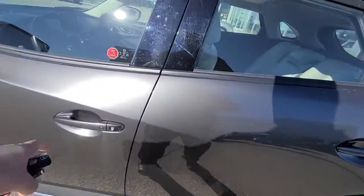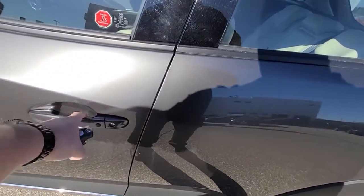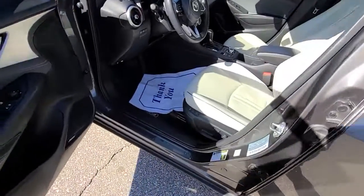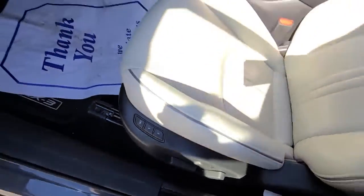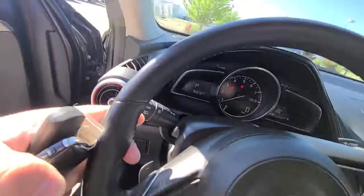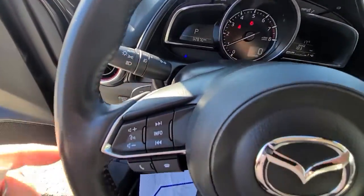No scratches and dents — could use a little bit of a rinse. You've got smart key access here on the door, memory positions to the driver's seat, which is a power driver's seat, automatic headlights, rain sensing wipers, and paddle shifters.